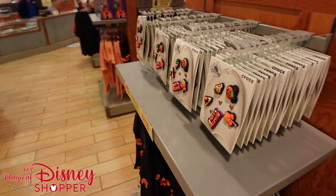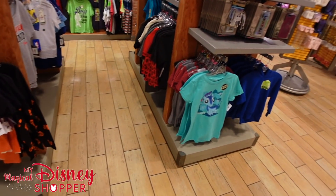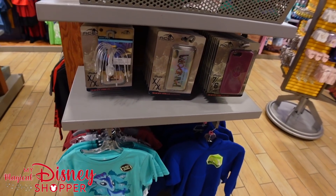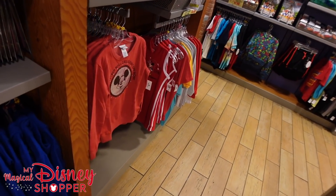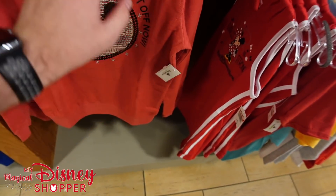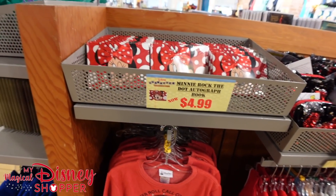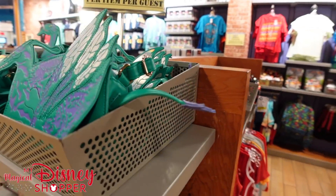That pretty much does it for this store. There's nothing really else to show that we haven't seen before. Panning around, there's a 'Mousketeer Roll Call Count Off Now' Mickey shirt I haven't seen before for $14.99 — new to this character warehouse at least. Thank you all so much for watching and make sure you stay tuned for our upcoming videos.